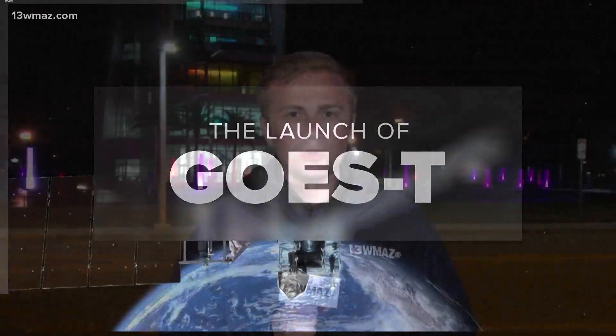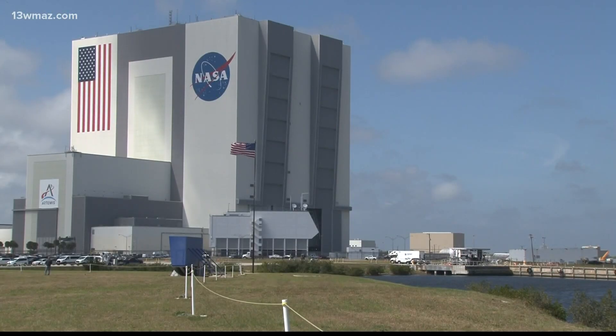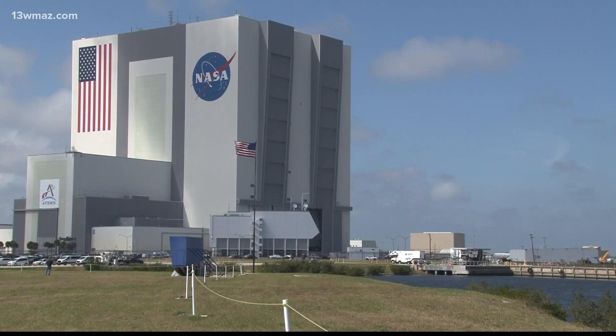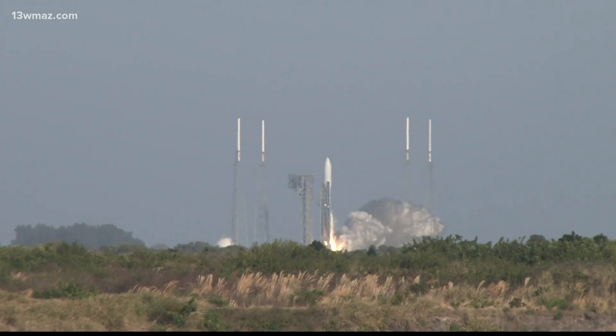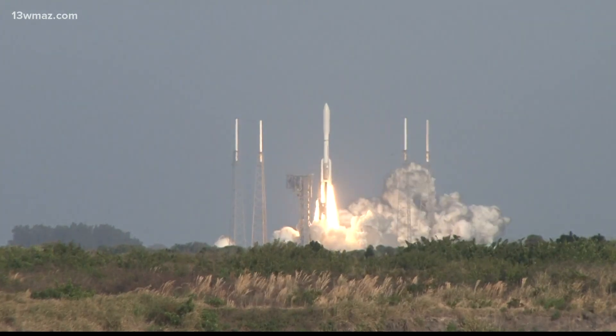Ben, it was a windy afternoon over at Kennedy Space Center. Tonight, we are in Port Canaveral and GOES-T is well on its way to the point 22,000 miles above the surface. It was quiet at Kennedy Space Center this afternoon — that was until a roar came across the water as GOES-T took to the skies over the Atlantic Ocean.